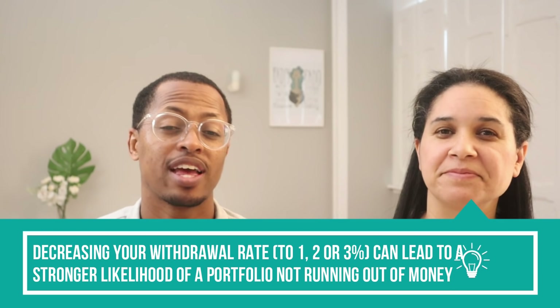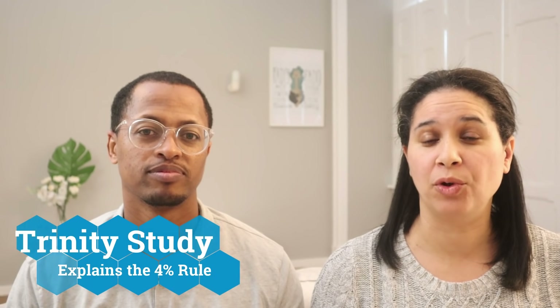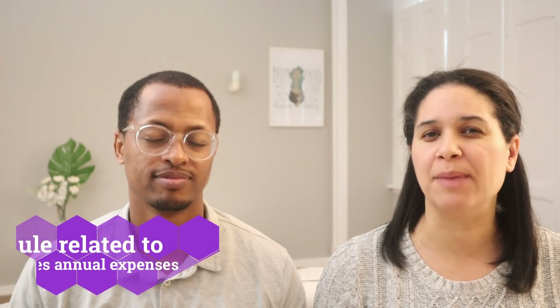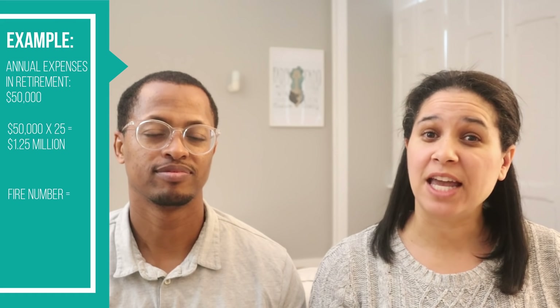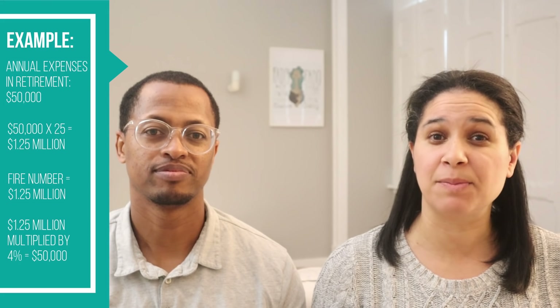That is the basis of the 4% rule. If you can live off less than 4%, your portfolio has a greater chance of surviving those 30 years — if you only live off 1%, 2%, or 3%, a lower percentage increases the success rate of your portfolio. That is the Trinity study, and that's what really explains the 4% rule. Relating that back to the 25 times your annual expenses: remember someone with a FIRE number of $1.25 million — if you take 4% from that, that is the $50,000 that person estimated they would need in early retirement. We provided this information to help you establish your goal, and now you can identify how you go about investing to meet that goal.